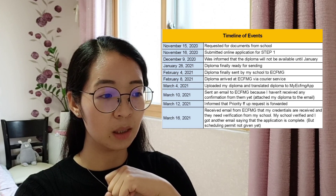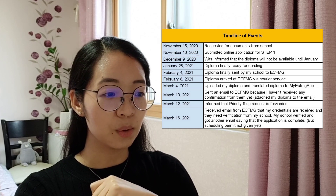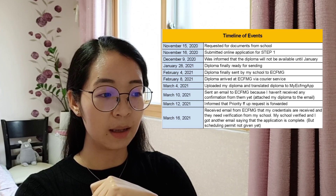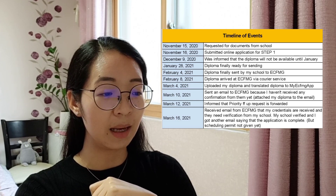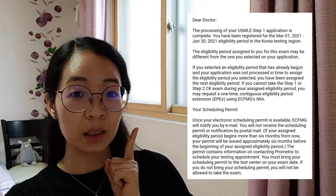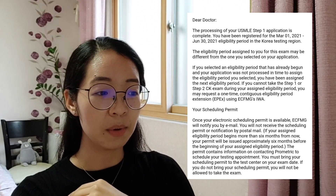On March 16, 2021 I received another email from ECFMG saying my credentials were received and that they needed verification from my school. I emailed my school right away and my school verified that same day. I then got another email saying my application was finally complete — but this didn't mean they were giving me the scheduling permit right away. The email specified I would be getting it soon, without a specific date.